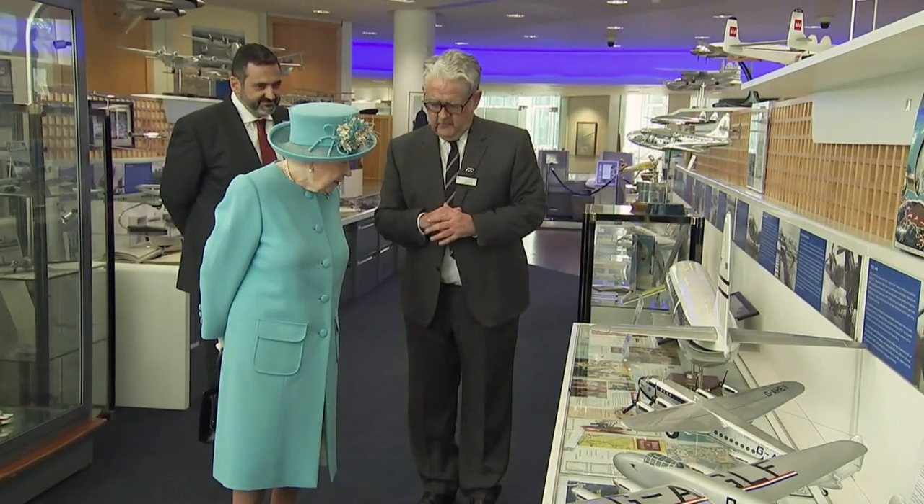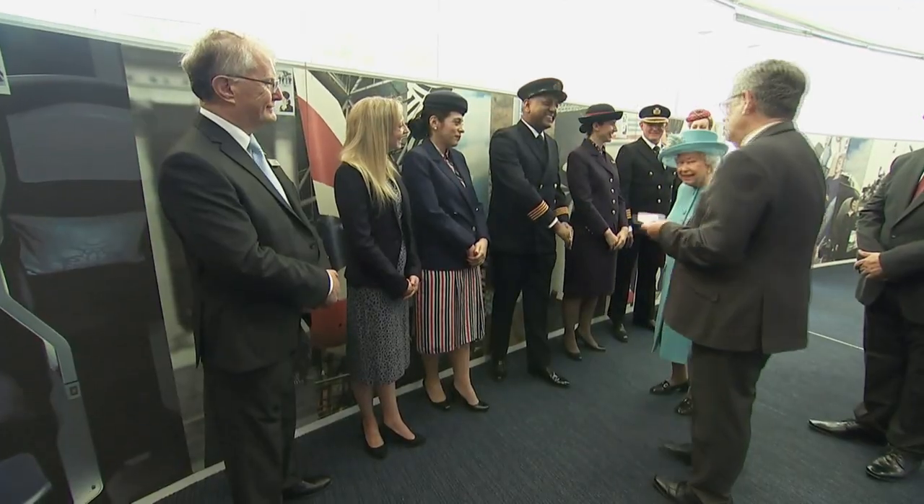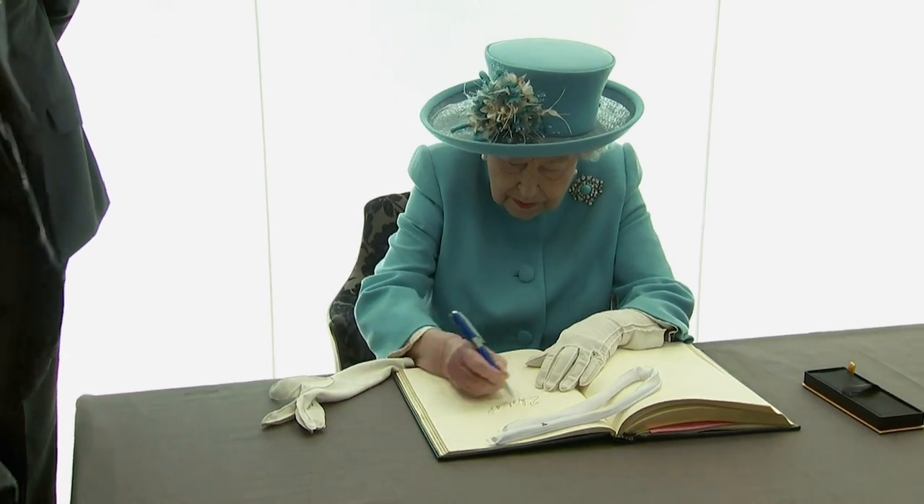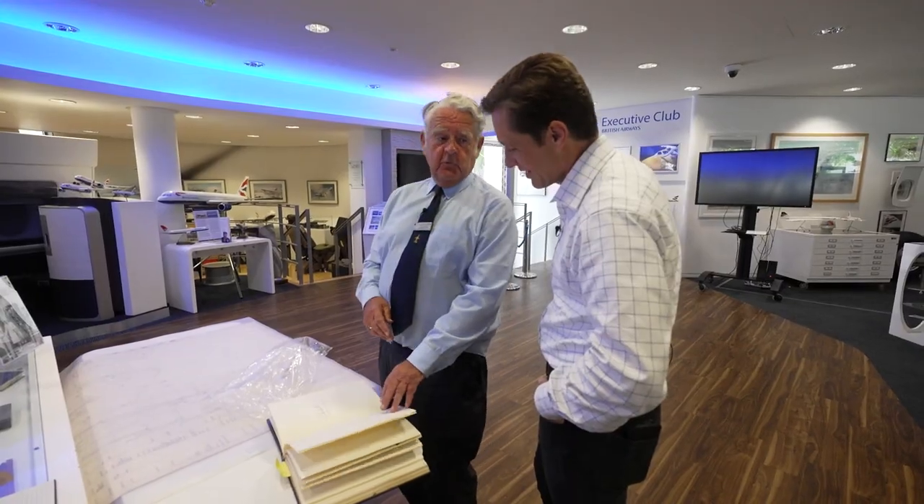With one exception: when the queen came to the museum, she sat down at the table in the display room. "Shall I sign here?" "Yes, please, ma'am, if you would." Jim Davies had previously done a royals flight — he flew the queen.